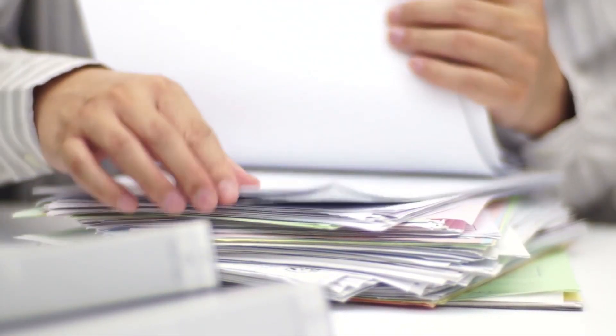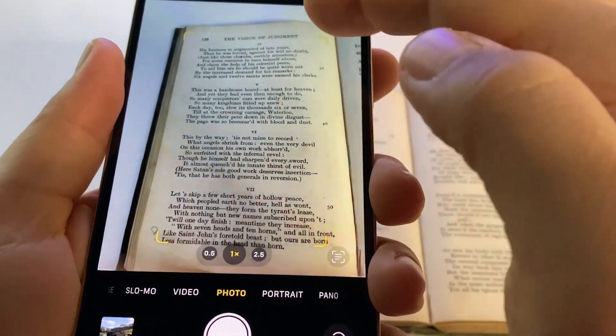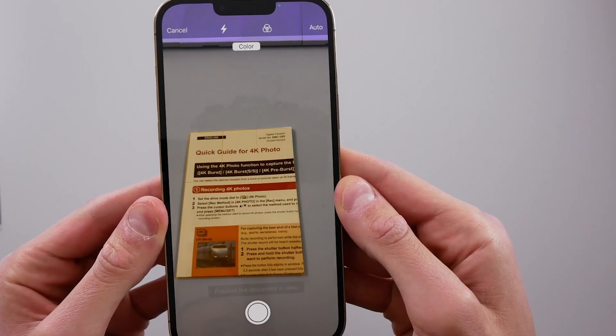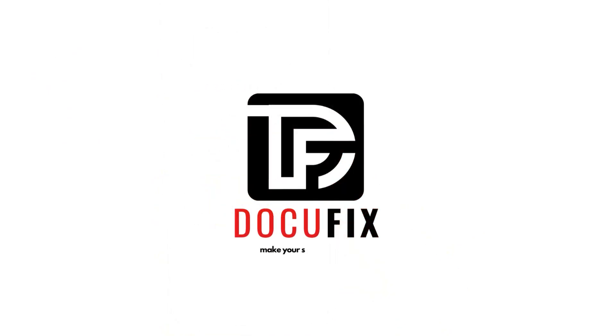DocuFix is perfect for professionals in different fields such as legal, medical, and financial. It's also ideal for students and researchers who need to read and analyze a lot of documents. With DocuFix, you can be sure that you are reading accurate and reliable information. Thank you, see you soon.